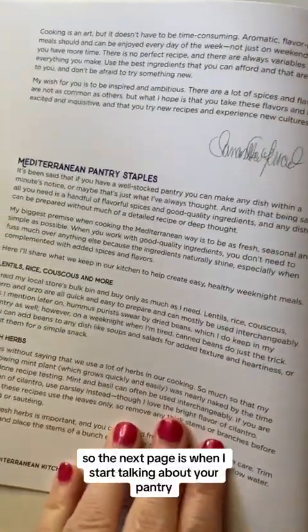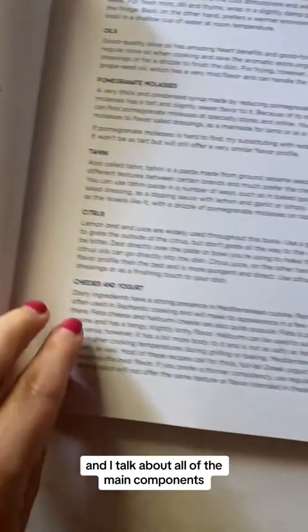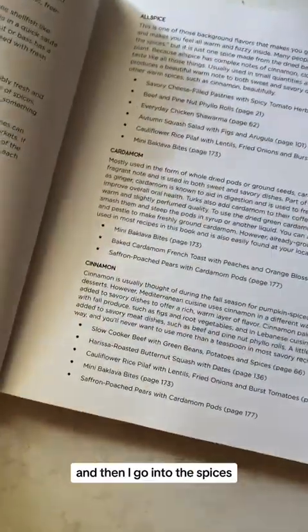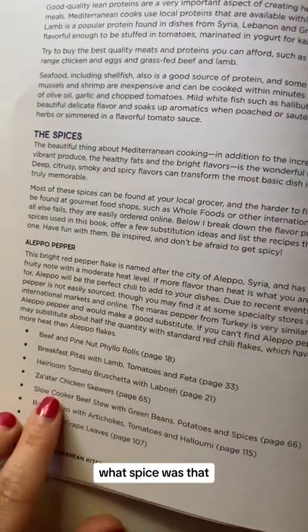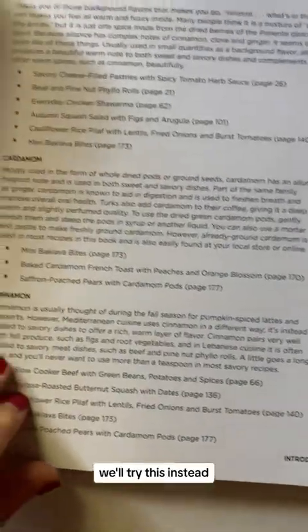The next pages are where I start talking about your pantry. I cover all the main components like citrus, herbs, and lentils, and then I go into the spices — what recipes use each spice, what it tastes like, and what to try instead if you don't have it.